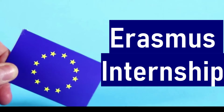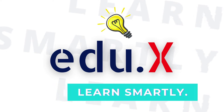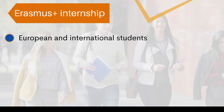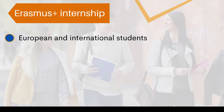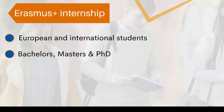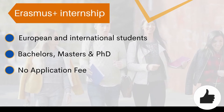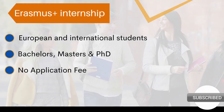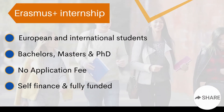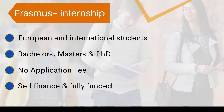In this video I'm going to show you all the information and details necessary to apply for this internship program. The program is called the Erasmus Plus Internship Program. It is offered not only to European students but also to international students. If you are a bachelor's, master's, or PhD student, you are eligible to apply. Another great thing is that you do not have to pay any application processing fee. Erasmus Plus offers two types of internships: self-financed and fully funded.